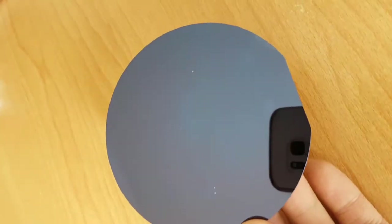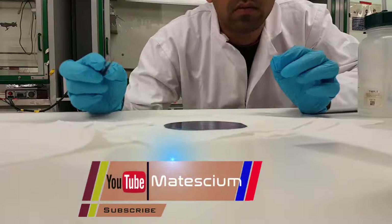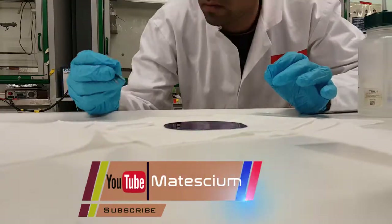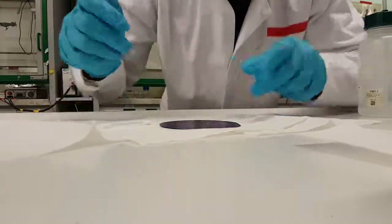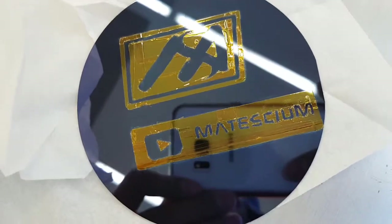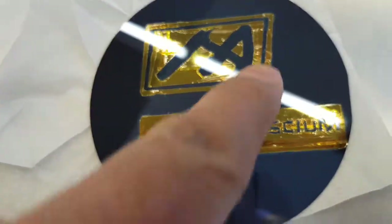At first, a silicon dioxide wafer was taken, onto which the titanium dioxide will be deposited atom by atom. After that, a mask was made using Kapton tape — this part is a little bit tricky. First, Kapton tape was placed onto the silicon dioxide wafer, and then I cut the tape exactly into my YouTube channel logo shape area.